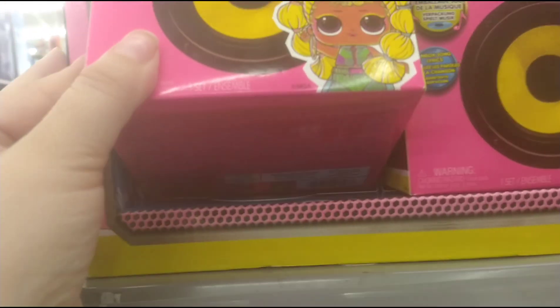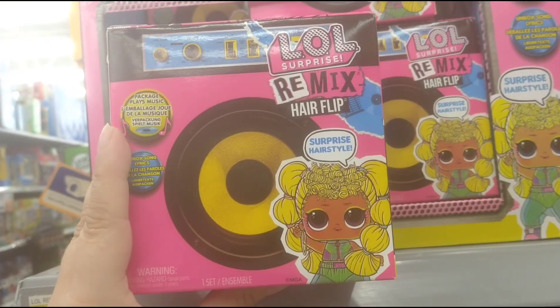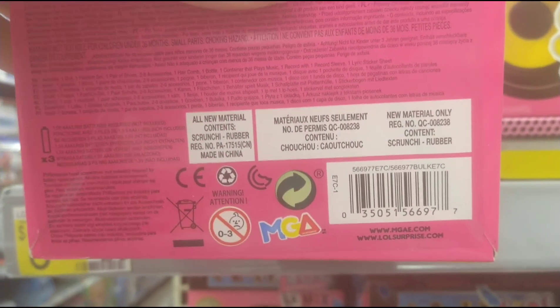Here's another one - it's more expensive in store at $8.88, but online it's $5. So I would just ask the cashier or the manager to price match it for you to get it for $5.